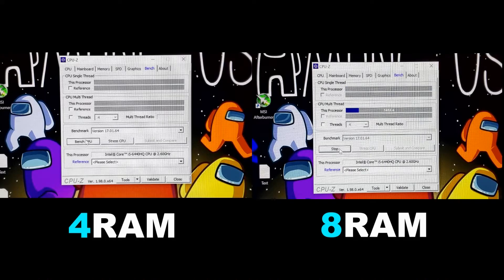The latest test for today is in CPU-Z. In this program we can see how many points a processor can score in multi-thread and single-thread modes.